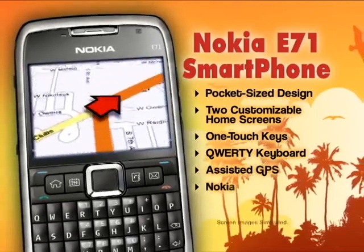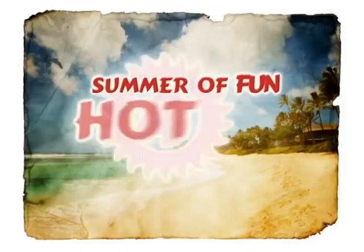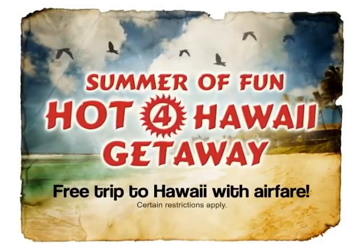Plus, built-in assisted GPS and Nokia maps make navigating a breeze. And don't forget to register to win the Summer of Fun Hot for Hawaii Getaway for Two.